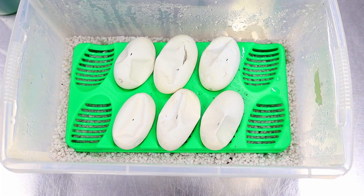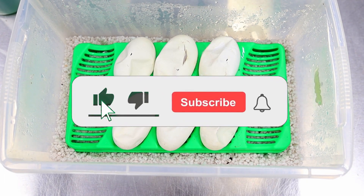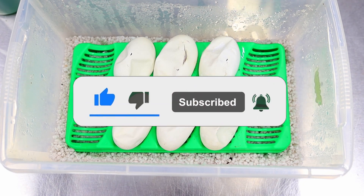How's it going everyone, welcome back to the channel. If you haven't already, please subscribe, smash that notification bell, and give me a thumbs up because I'm pretty confident you guys are going to enjoy this — well, hopefully you will.